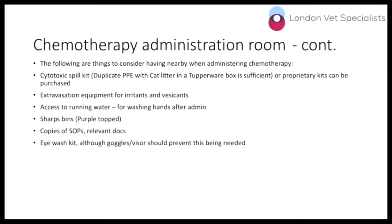On site you should have a cytotoxic spill kit with duplicate PPE — so gown, gloves, mask and goggles in that kit. If you don't want to buy proper kits, you can improvise with cat litter in a Tupperware box, but make sure you still have PPE available.